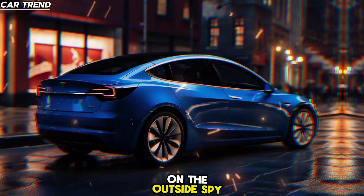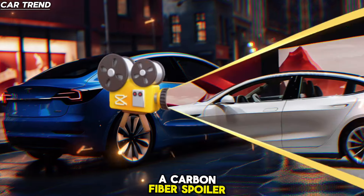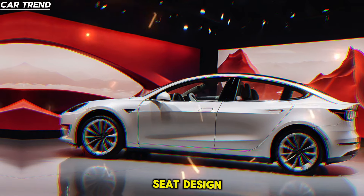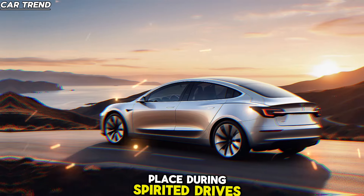On the outside, spy shots have revealed revised front and rear-end styling, a carbon fiber spoiler, and lightweight staggered wheels. Inside, there's carbon fiber trim and an all-new seat design with enhanced side and cushion bolsters to hold you in place during spirited drives.